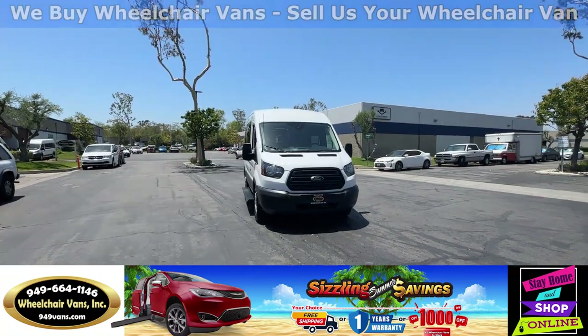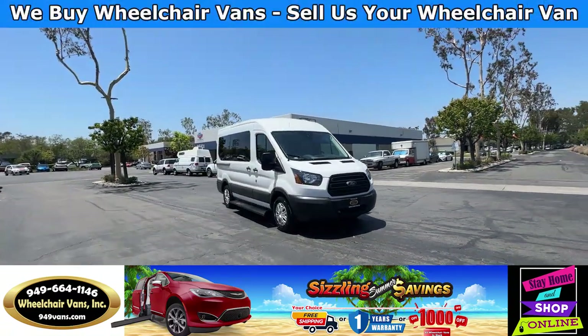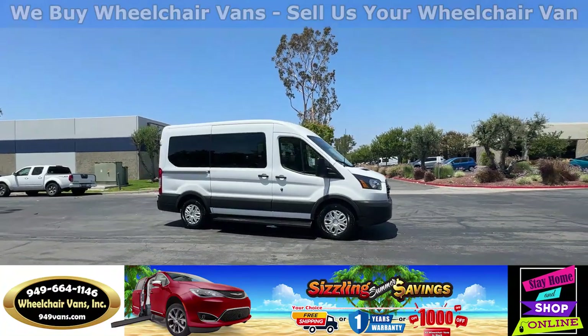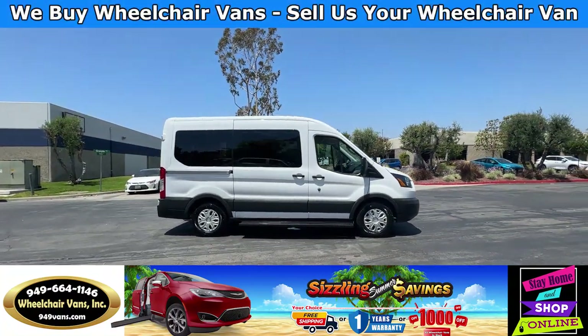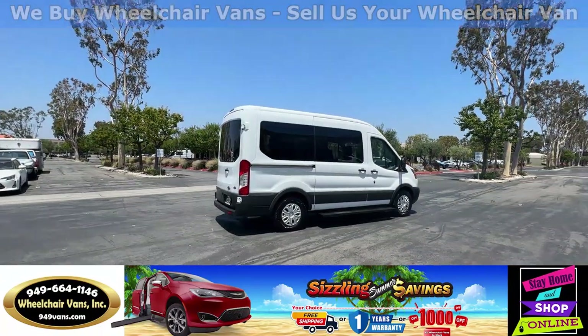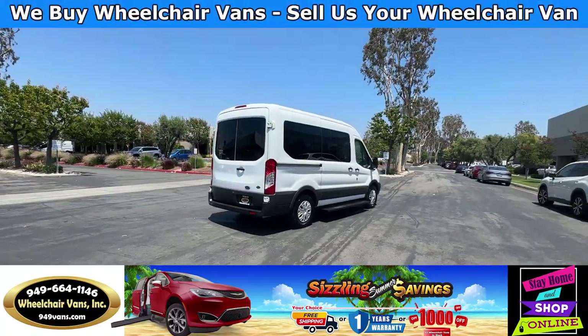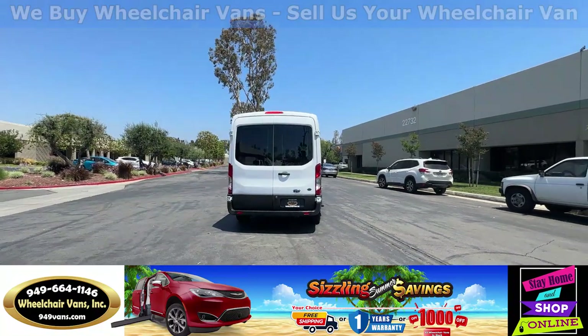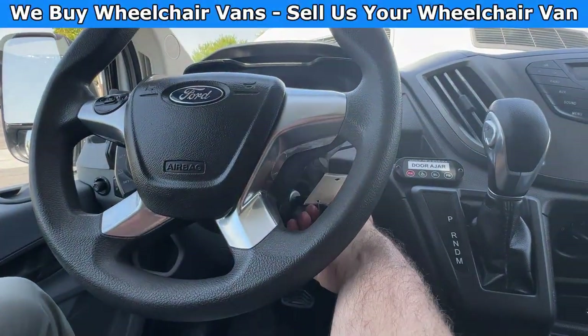All of our vehicles will go through a 240-point inspection where we check out the engine, transmission, brakes, and tires. We also service the fluids and of course service the wheelchair lift. If you have any additional questions, please feel free to reach out to our sales team at 949-664-1146. Let's go ahead and start up the van.